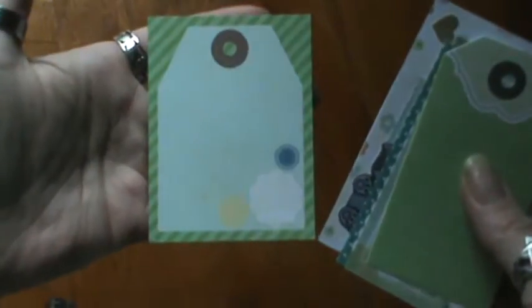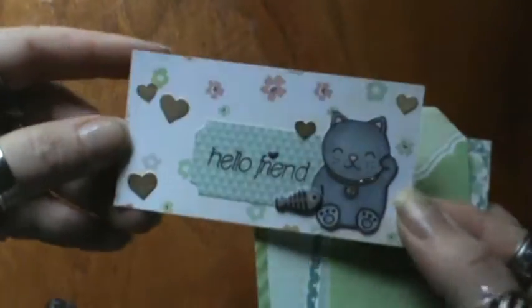She sent me a bunch of little goodies here — a bunch of tags. These are so so cute. Oh, and here is her entry.